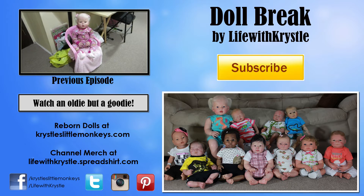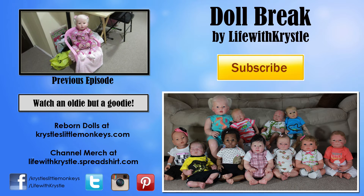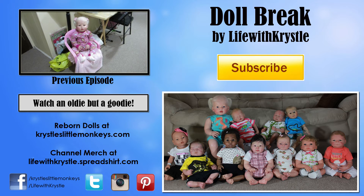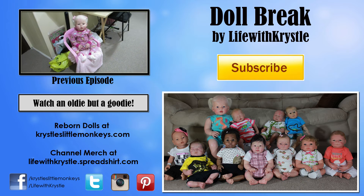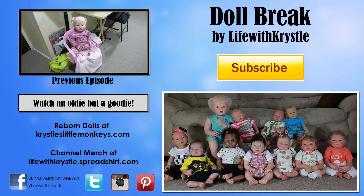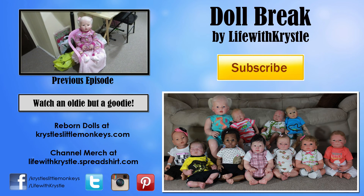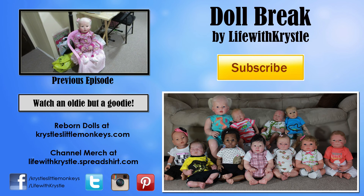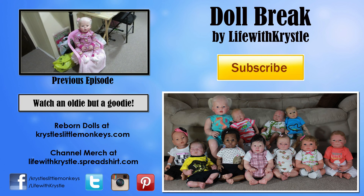I got a request for a video of where I keep all my dolls and all my dolls' things — like their clothes and all that stuff. So I thought I would just do a really quick video to show you guys. We live in a very small two-bedroom apartment, so there's really not a ton of space, and basically I've had to...